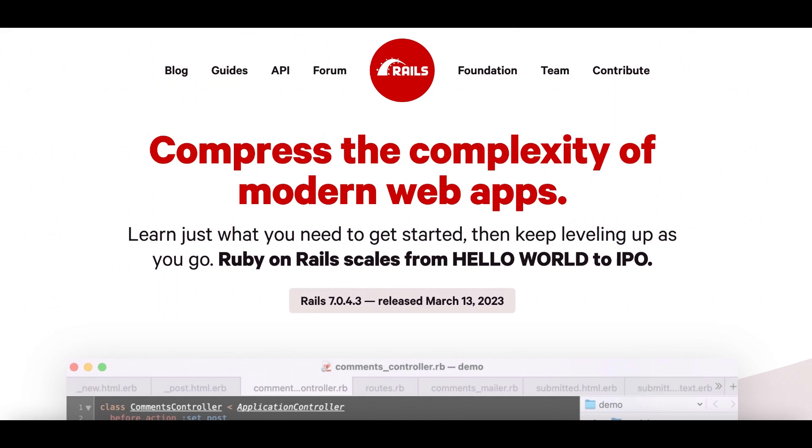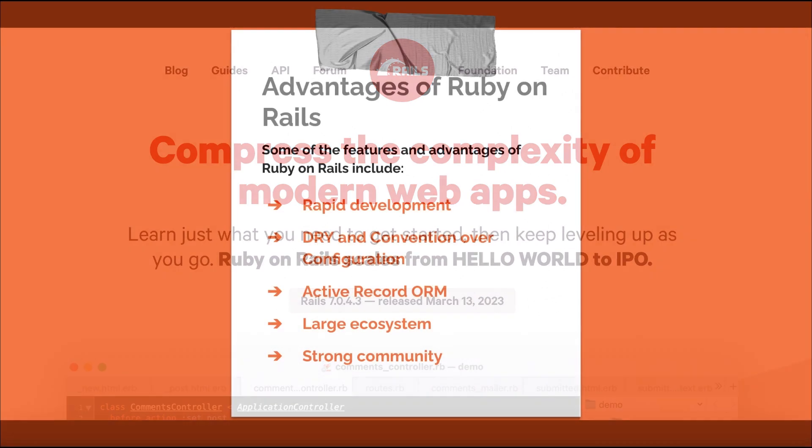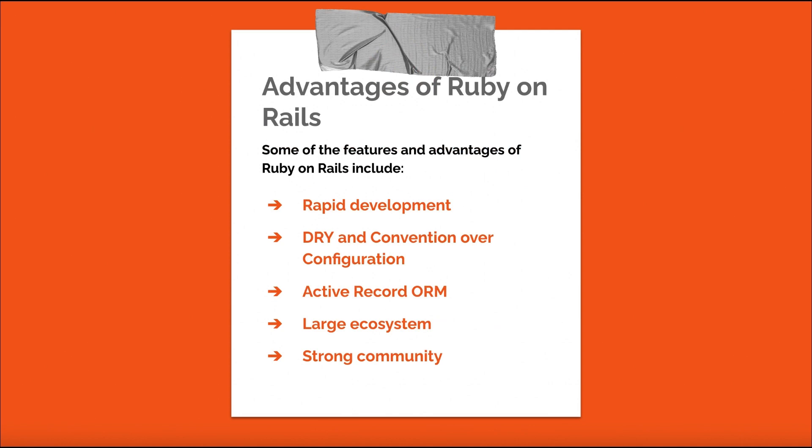Ruby on Rails, often referred to as Rails, is a full-stack web application framework for the Ruby programming language. Rails follows the model-view-controller architectural pattern and emphasizes convention over configuration, which simplifies the development process. Some features and advantages of Ruby on Rails include: rapid development — Rails conventions and built-in tools allow developers to quickly create web applications with minimal boilerplate code. DRY and convention over configuration: Rails promotes the don't-repeat-yourself principle and uses sensible defaults, which can lead to cleaner, more maintainable code.